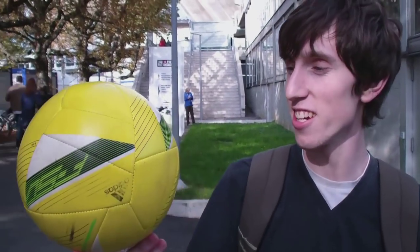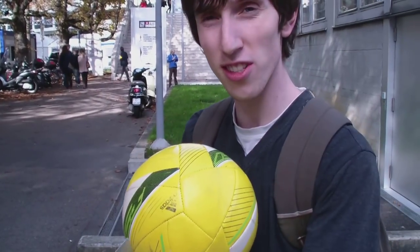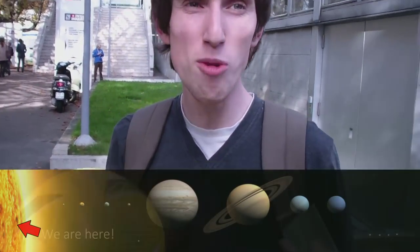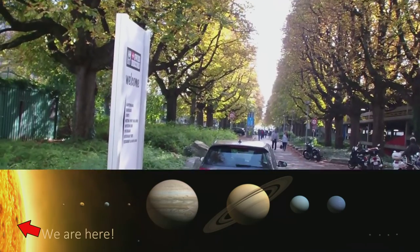The solar system is an amazing place, but how much do we actually know about it? In this video we're going to be having a look at that, and we're going to start off with this — the Sun. A nice Adidas F50 ball. This is going to be our Sun. It's 11 inches across and we're going to see how big the solar system is in comparison. So let's start walking — let's go towards Mercury.